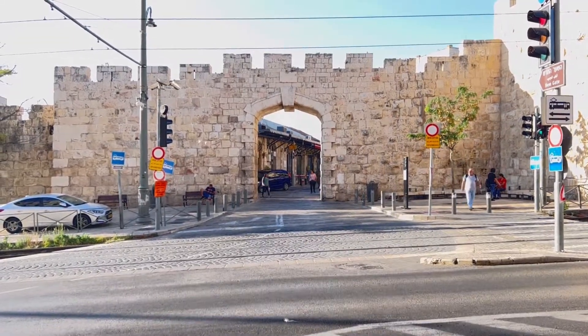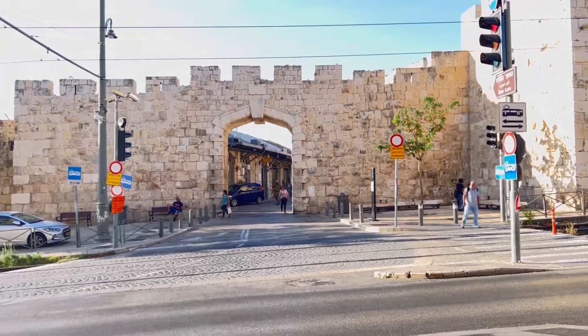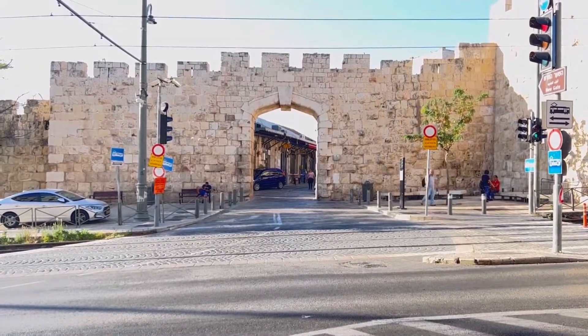This is called the New Gate of the old city. It is the newest gate, located at the western section of the northern wall. It was built to provide access between the Christian Quarter and the new neighborhoods.